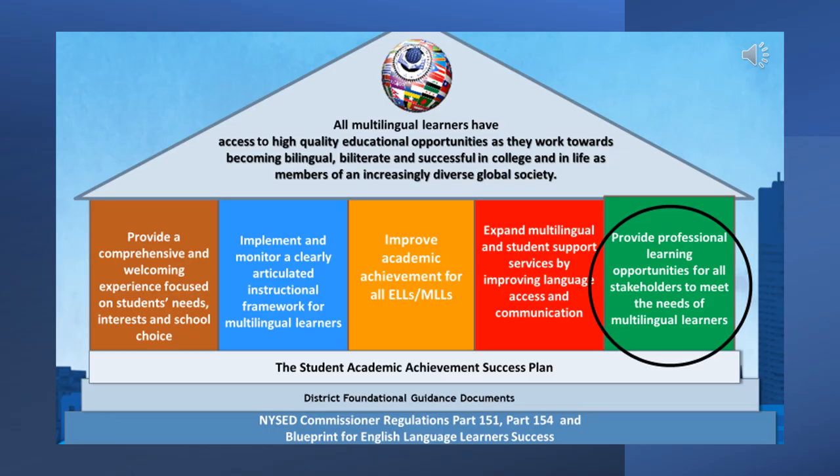This is the Multilingual House from the Division of Multilingual Education, where all multilingual learners have access to high-quality educational opportunities as they work towards becoming bilingual, biliterate, and successful in college and in life as members of an increasingly diverse global society. Our house is split into five different areas.